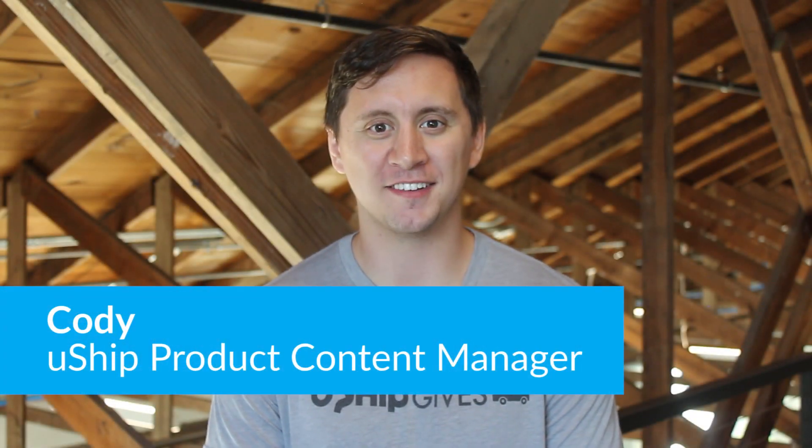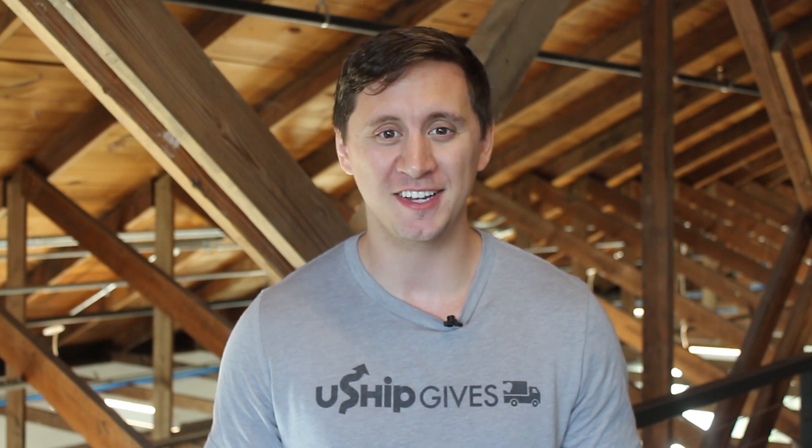Hi, I'm Cody and I'm the Product Content Manager at uShip. We're excited to have partnered with Etsy to bring shop owners faster, easier, and more affordable delivery of their large and bulky items. Plus, uShip's shipping credits with every delivery. Here are three easy steps to get started.